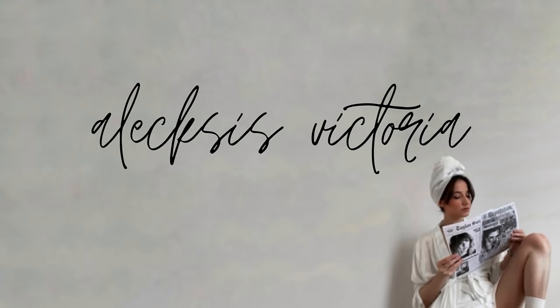Hi guys, welcome back to the channel. Today I am so excited because ever since I posted my Taylor Swift vinyl collection, the number one comment I have been getting is to do a Taylor Swift CD collection. So that is what we are going to do today. I have all of my CDs laid out right beside me. I love watching merch videos, so I'm really excited to start doing more merch collection videos on the channel. That is my new year's goal for this channel.